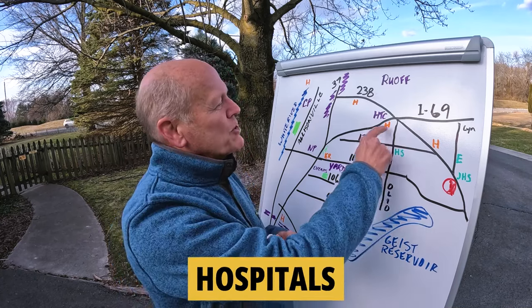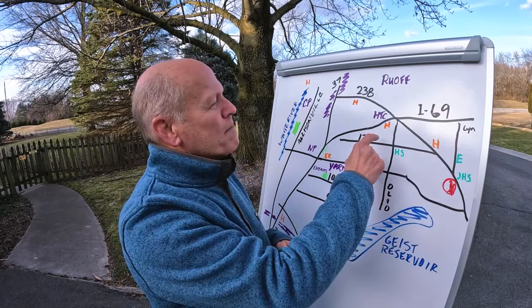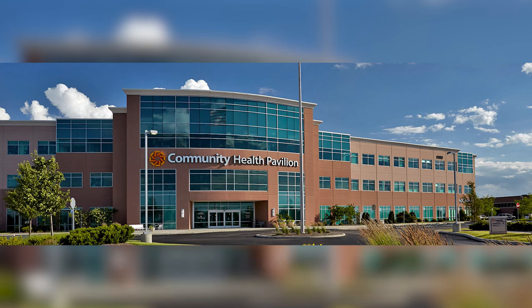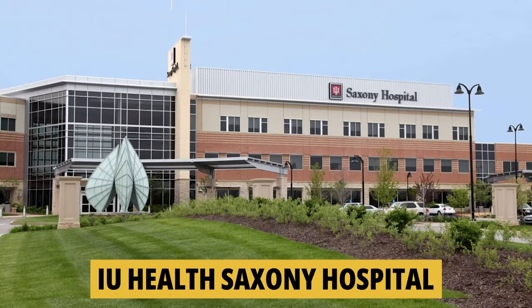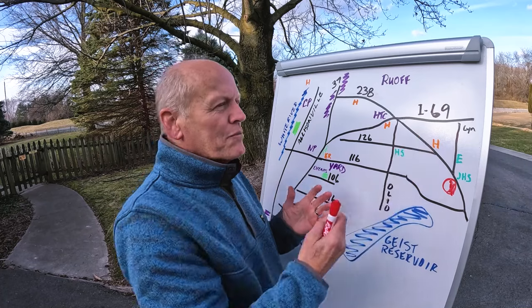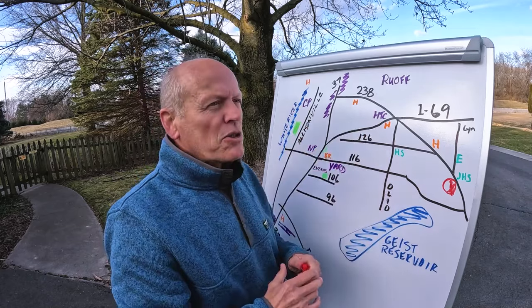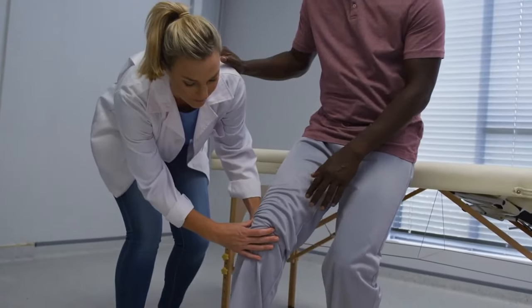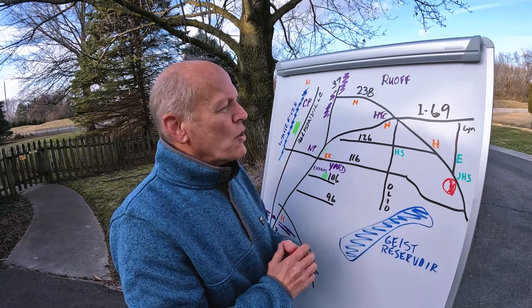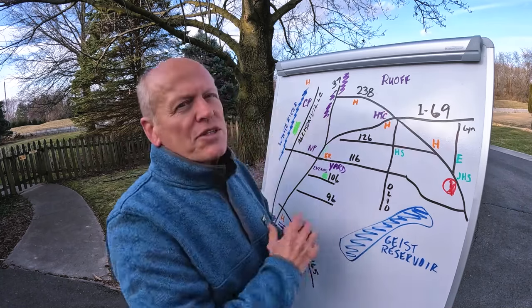Let's talk hospitals and medical care. There are a lot of hospitals and ERs around. There's an Ascension St. Vincent about a mile away. You've also got Community Health system locations, IU Health at Saxony Village, and Riverview. Lots of hospitals within five minutes to a half hour. Around those hospitals are many medical facility buildings — orthopedics, specialty physicians, surgery centers. There are a lot of medical services and job opportunities in that space.